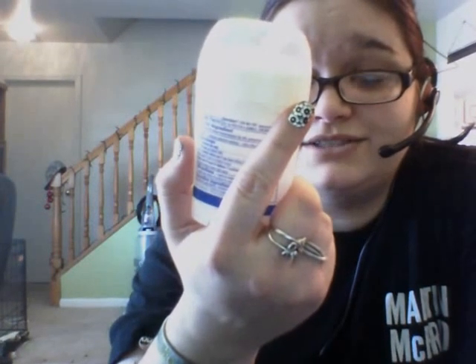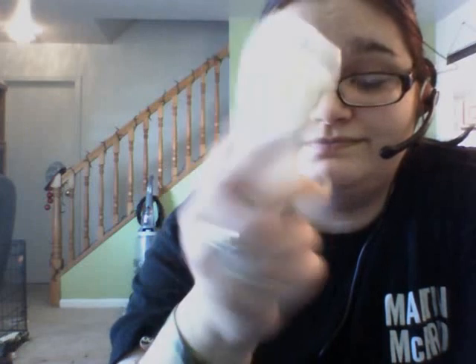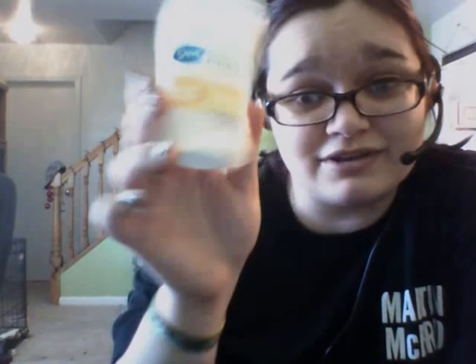It's the Serene Citrus scent with stress sweat protection. Go ahead and give it a shot — it does work and it does smell good. It's a bit pricey at first but I think it's worth it.